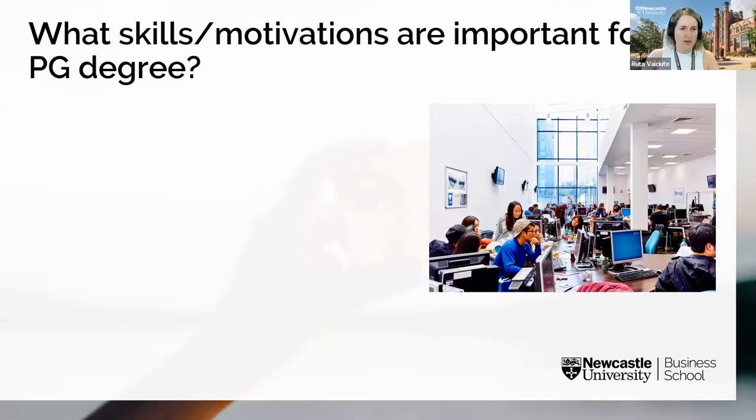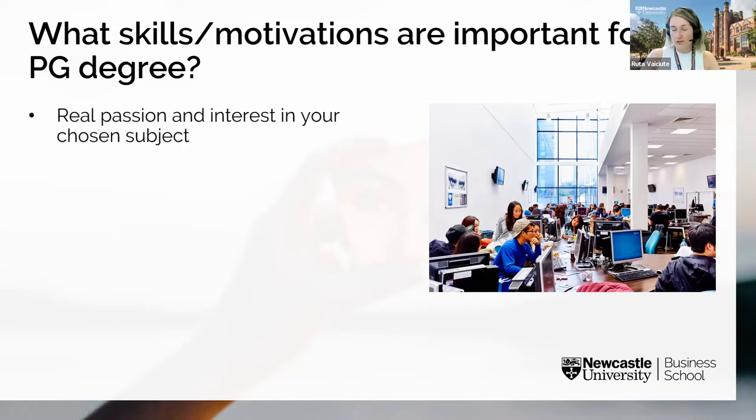The jump from undergraduate to postgraduate can seem a little scary at first. Postgraduate studies will challenge you but also build on existing skills gained during your bachelor's degree and any relevant work experience. What are some important skills required? It really starts with real passion and interest in your chosen subject. Given the high degree of independence that comes with postgraduate study, you will need lots of self-motivation — it's much easier to motivate yourself when you care about the topic.